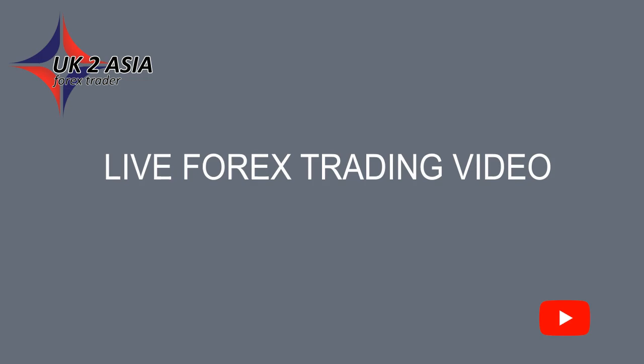Not risking profits already made. With the markets being as quiet as they have been over the last week or so, this morning's trading was more about defending what I already had rather than trying to make more. You'll see what I mean as you go through this very short video.